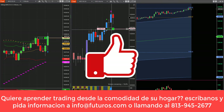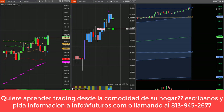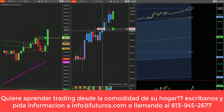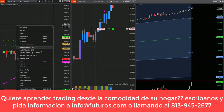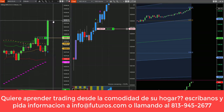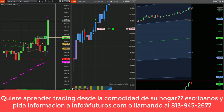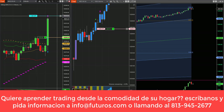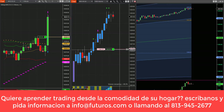Entramos 3 contratos en el SP, ya salimos 2, nos quedamos con 1, y el stop ya lo subimos al punto de entrada. Ahí tienen la entrada long en esta barra, la salida del primero fue acá y la del segundo fue acá. Salimos 1, luego salimos el segundo del Nasdaq. El SP todavía está corriendo — hay que subir el stop.